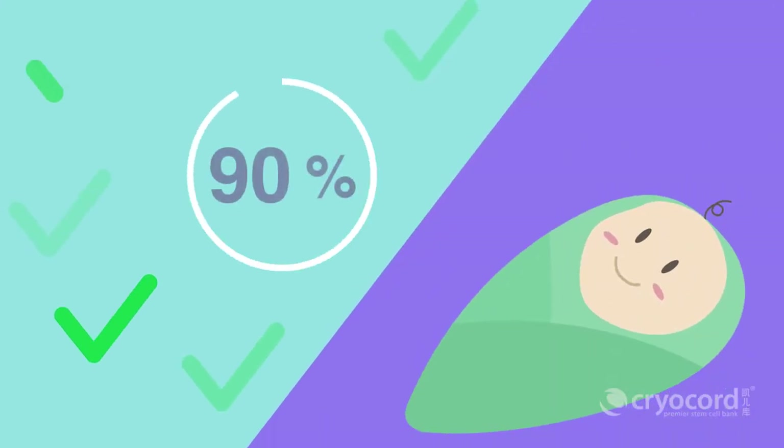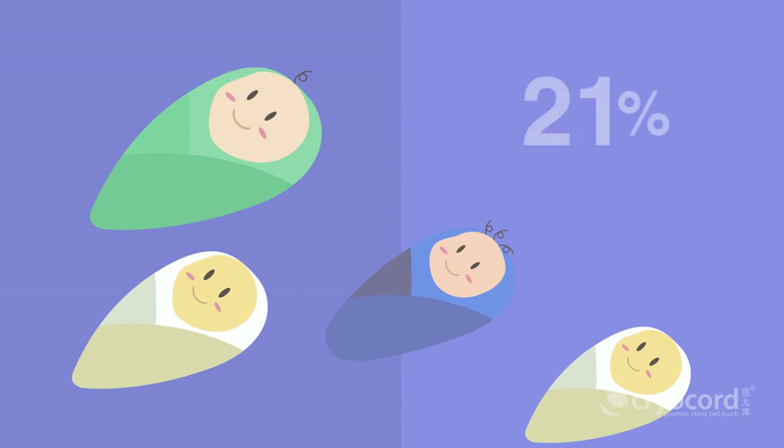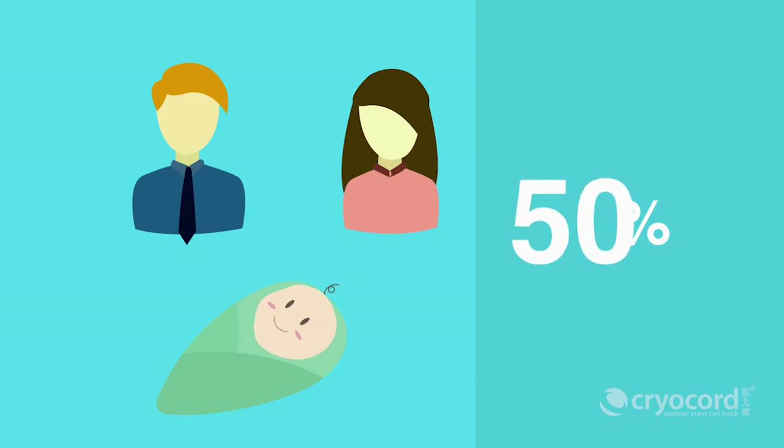The matching of the cord blood is 100% for the baby. The chances of a match between siblings are 25%, whereas between parents and children it is 50%.